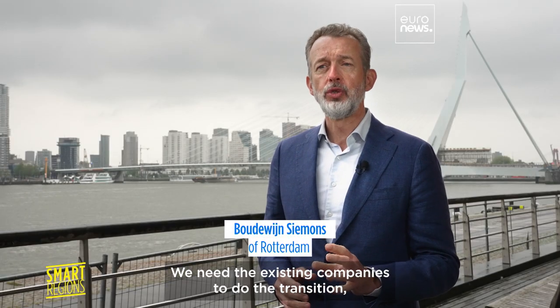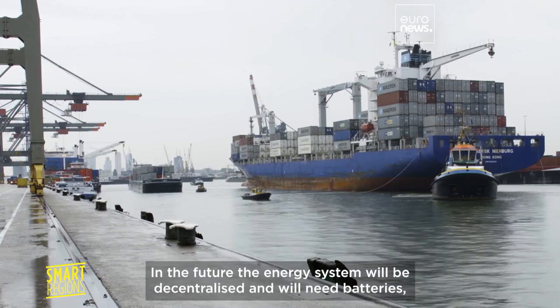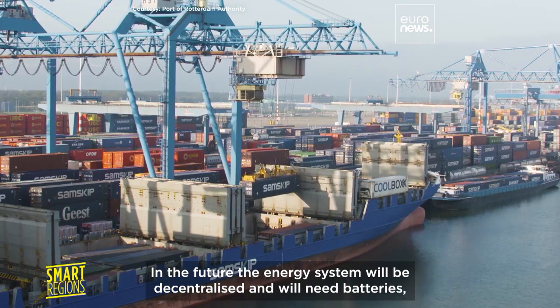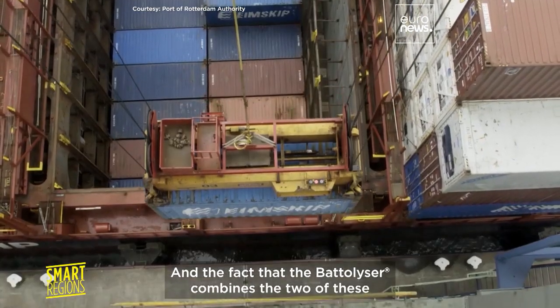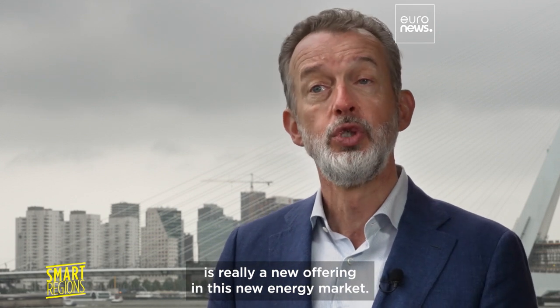We need the existing companies to do the transition and we need new companies who fill the gaps. In the future, the energy system will be decentralized and we'll need batteries and we'll need hydrogen production. And the fact that Batalyzer combines the two of these is really a new offering in this new energy market.